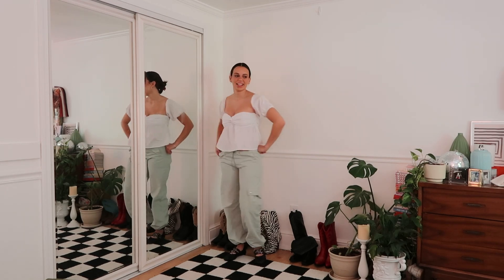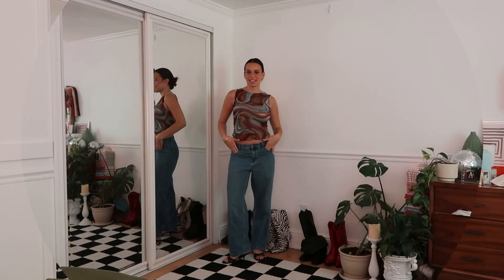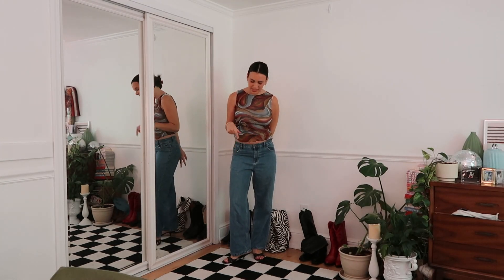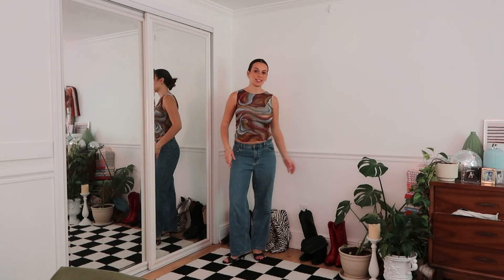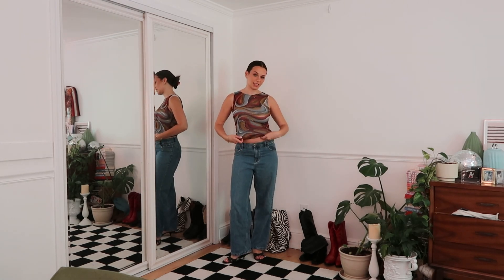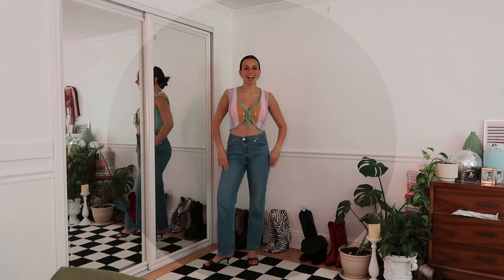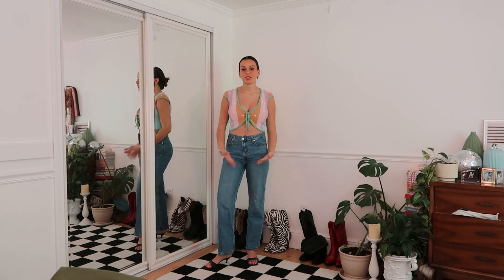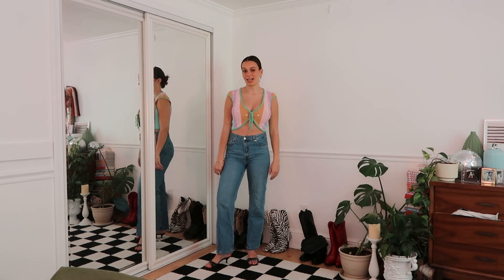I can justify either outfit honestly — and that's my issue. Let's go to the next set. Here's the next outfit: kitten heels, baggy jeans, and a colorful tank top. And here is outfit number two: another pair of kitten heels, a pair of jeans, and a little crochet top.